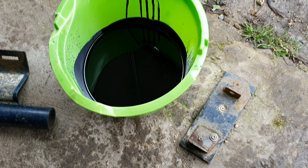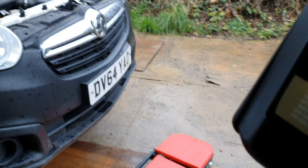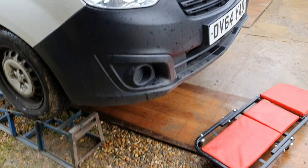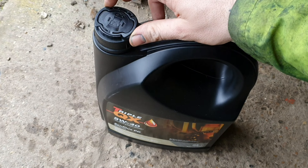To be honest, it was safe to say it needed an oil change anyway — it's pure black. What we're going to be doing is filling it up with some Triple X 5W40 synthetic oil. There's a good deal at Euro Car Parts — it was 50% off, so I grabbed that.